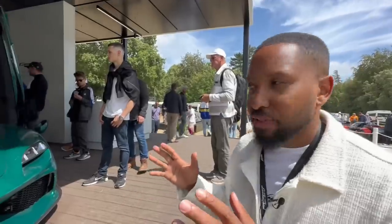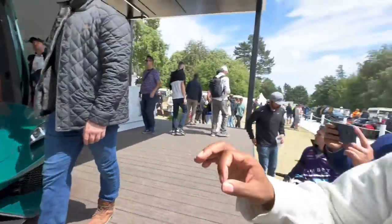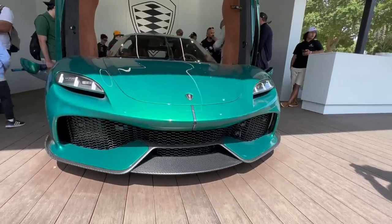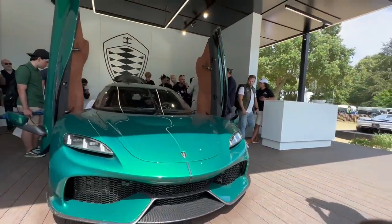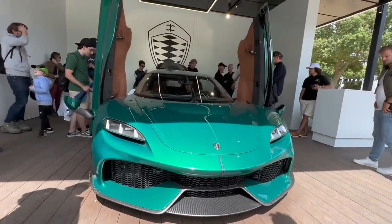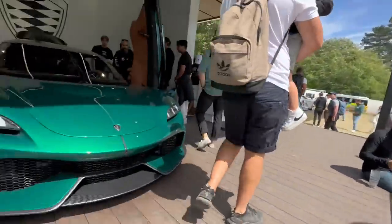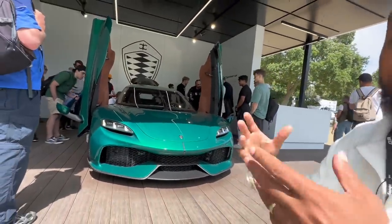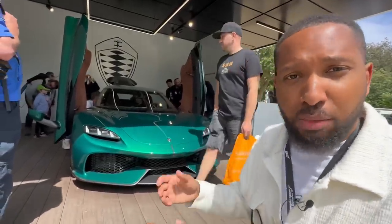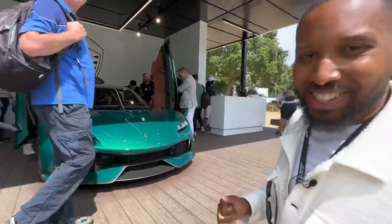Nothing says Goodwood like daytime fireworks. Here we have the Koenigsegg Gemera - my favorite car of the Goodwood Festival of Speed. It looks insane - pearlescent green two-tone paint with a brown interior. What makes this car special: it's a four-seat two-door hybrid car with 2,300 horsepower, the fastest zero to sixty of any production car right now including electric cars, and an incredibly high top speed they haven't announced yet. It's got the hot V8 from the Jesko engine, and you can also get it with an inline three. Starting from around 2.3 to 2.5 million depending on spec.